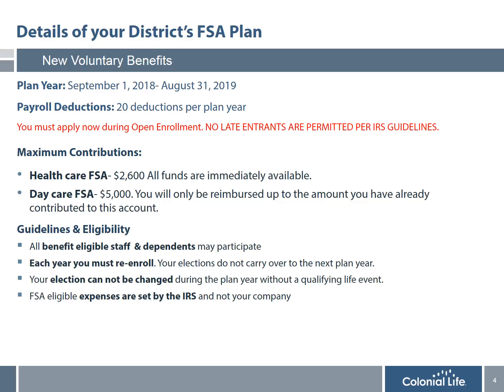I'm now going to share with you details of your district's FSA plan. Your plan year begins September 1st every year and ends on August 31st the following year. Your payroll deductions are based on the number of payrolls you have per plan year. It's also important that if you are considering participating in the plan, you do so during open enrollment, since no late entrants are permitted per IRS guidelines.